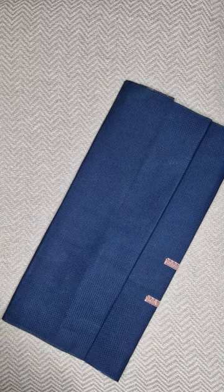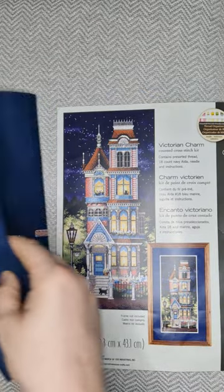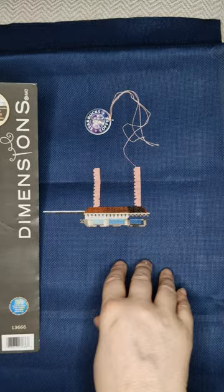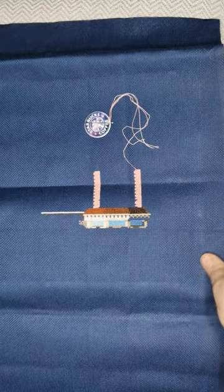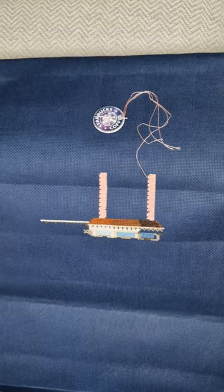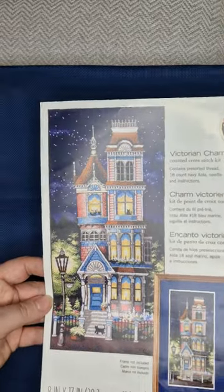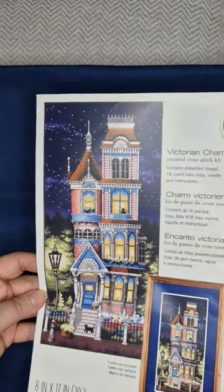This is another Dimensions kit and one I totally regret buying — not the pattern, which I adore — but I really wish I had swapped out the Aida. This is Victorian Charm and it came with this navy blue Aida. I hate Aida. I've started it now so I'm going to have to carry on. I find Aida really hard to stitch on now that I stitch on evenweave — it's my friend's fault, she told me to buy evenweave and I can't go back. But it's so, so pretty and I do want to finish it.